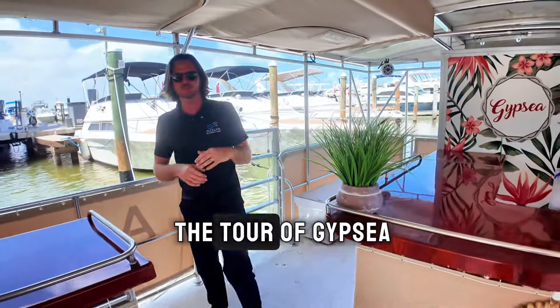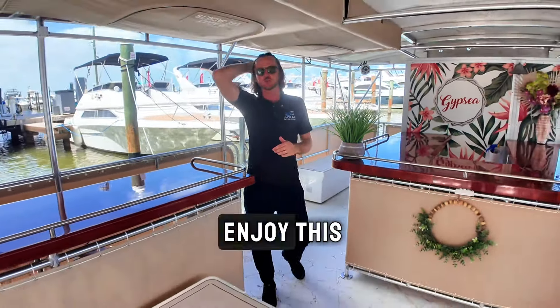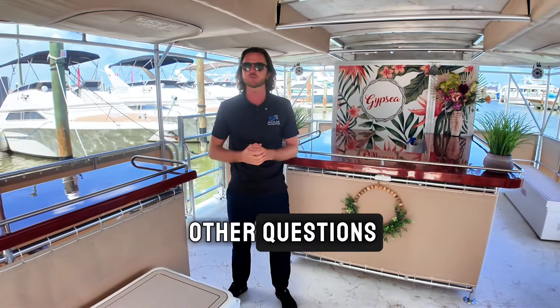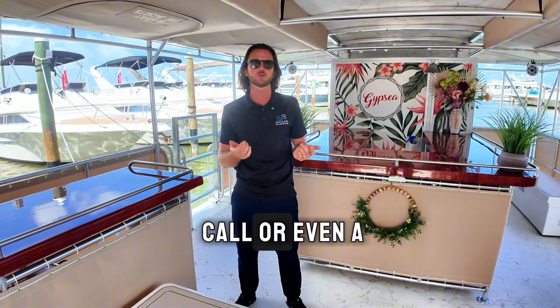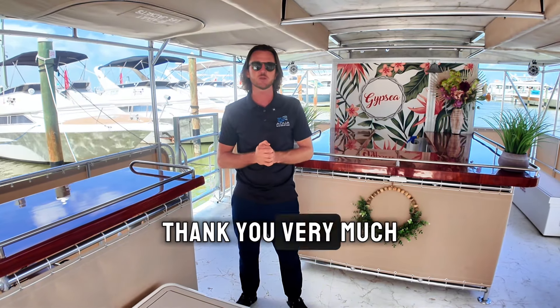All right, well this is it for the tour of Gypsy. I really hope you enjoy this. If you have any other questions please feel free to reach out — you can either fill in the contact form, give us a call, or even send a text message. Thank you very much and have a good one.